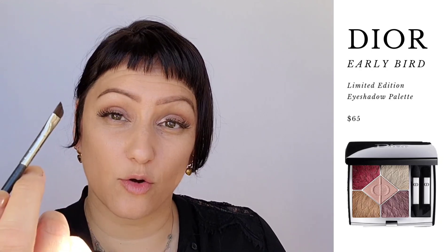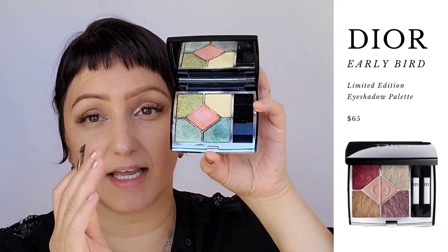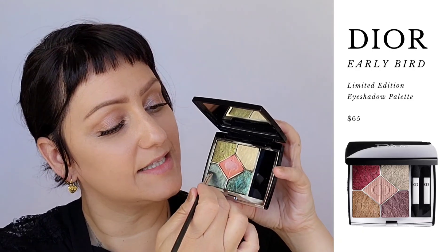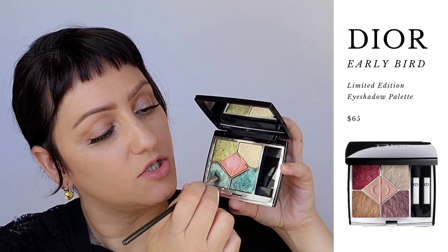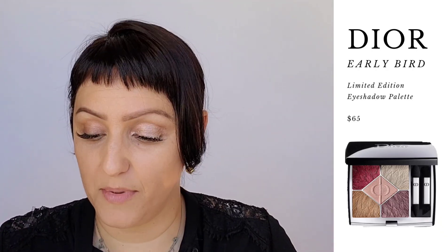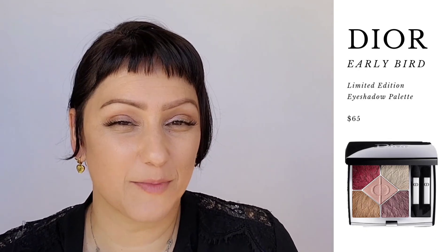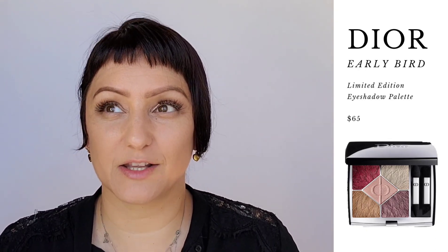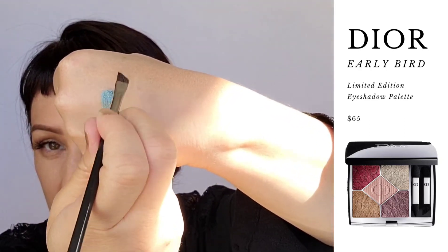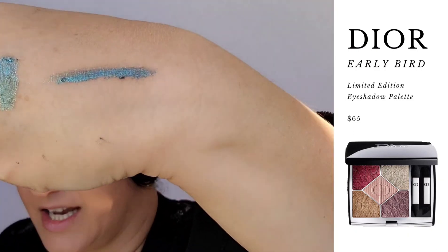Another way I like to wear these is to take an angled eyeliner brush. If you feel this is just too dramatic to wear all over the lid, you can use this as an eyeliner, mixing two shades to create a pop of color without it being too bold or clownish. You can put it straight onto the lid as your liner, or take it on top of your brown, black, or burgundy eyeliner pencils for a pop of color that's a little more modern and unique while still being reserved. You can wear it all over the lid or just across the lash line as an eyeliner.